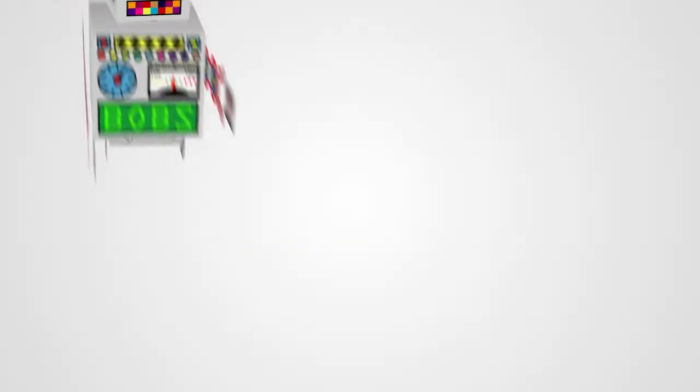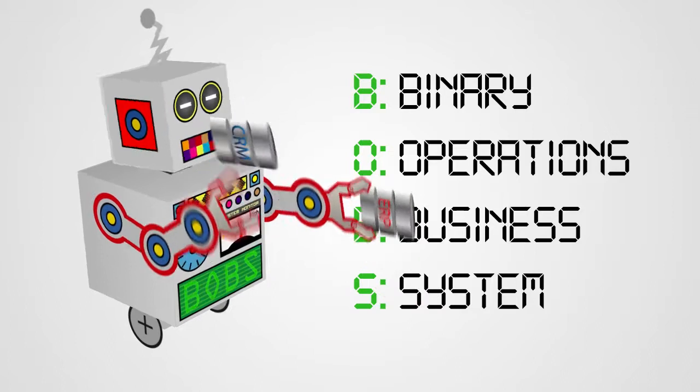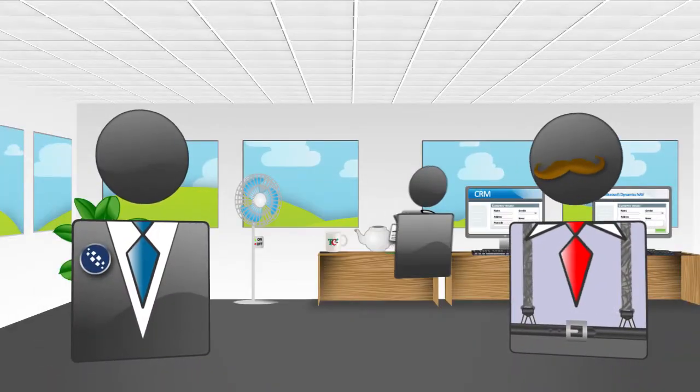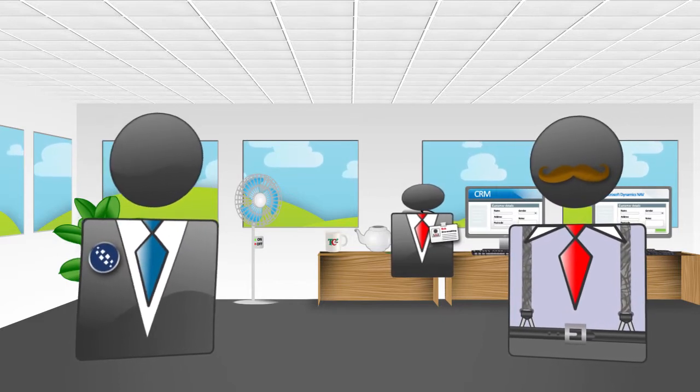That's Bob's job. Bob's? Is that an acronym, like Binary Operations Business System? No, it's that bloke over there. And it's taking too long. I see.